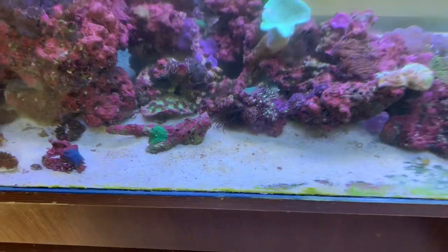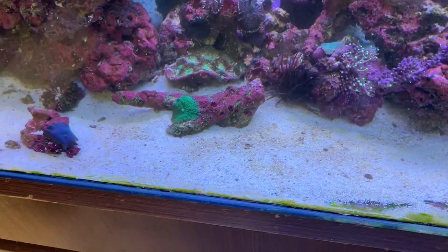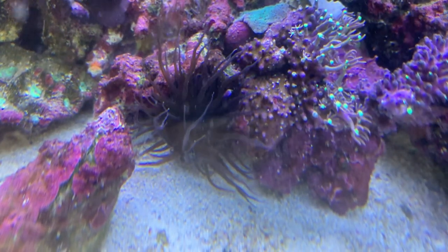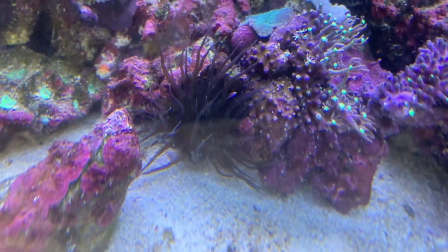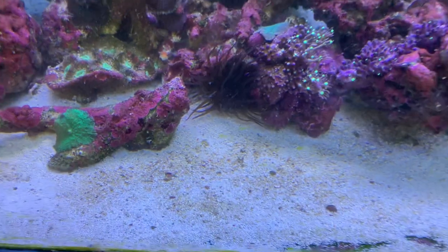This is the biggest Aptasia I've ever seen — it's an absolute monster. It's the size of an anemone you'd buy. It's their pet Aptasia, big enough to name it. It's like a bloody octopus.